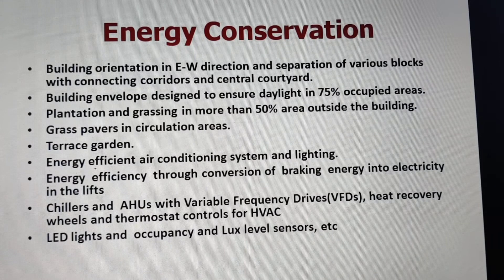Importantly, this building is not only a net zero energy building but also a green building meeting the highest standards. In India, two green rating agencies exist: GRIHA and the Indian Green Building Council (IGBC). GRIHA rates buildings on a three to five star scale, while IGBC uses certified, silver, gold, and platinum ratings. This building has been rated by both agencies at their maximum levels — five-star by GRIHA and platinum by IGBC. So this building is both a green building and a net zero energy building.